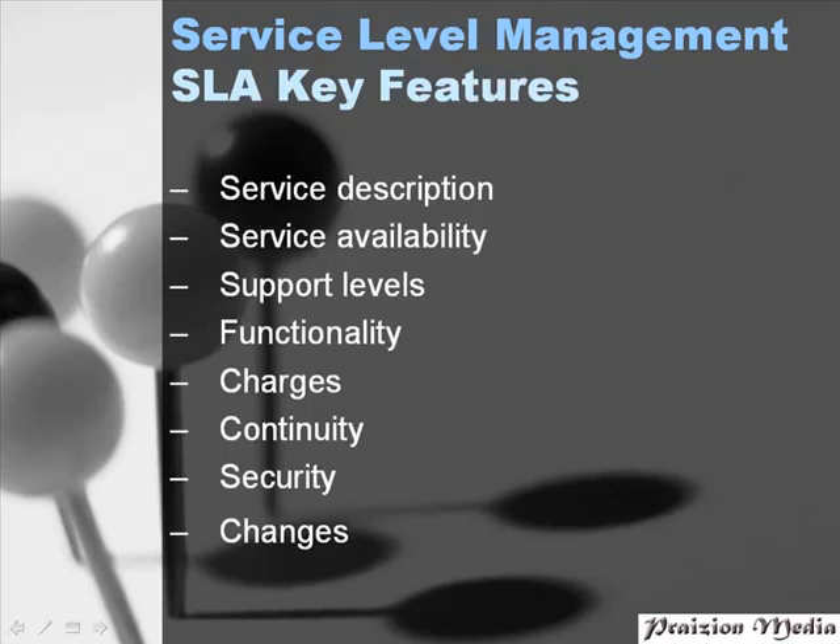The key features of most SLAs contain the following items. A service description — we want to know what we're doing in detail with regards to the objectives of the organization, including key deliverables. By service availability, we're talking about targeted levels of service, such as agreed-upon service hours, how quickly we expect the system to be up and running, and what the recovery time is.